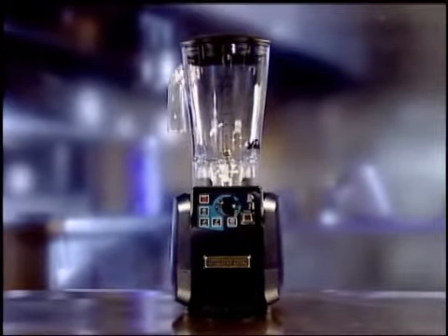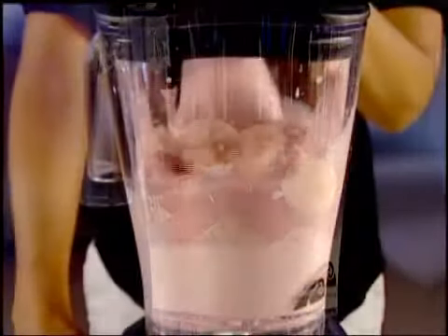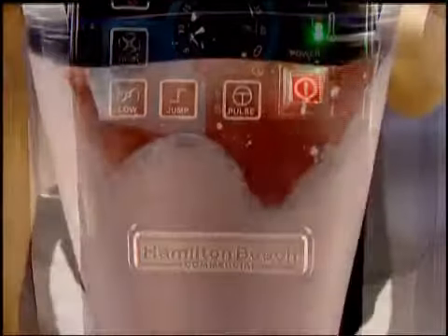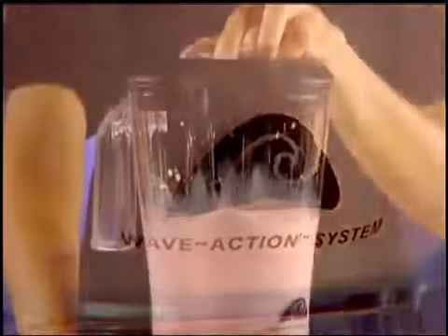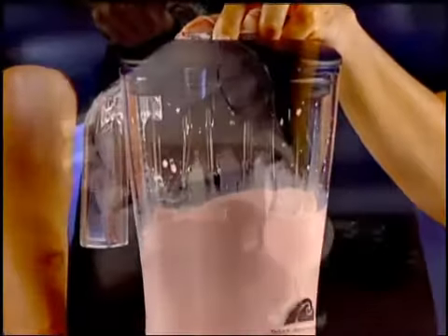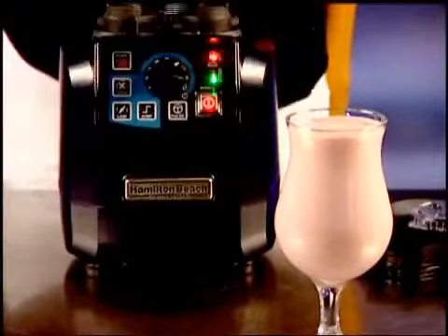Power through the hardest ice and frozen fruit in just 12 seconds with the Tempest High Performance Blender from Hamilton Beach Commercial. Always there, always durable, its patented wave action system delivers perfect frozen drinks, smoothies, and coffee drinks fast, making you look like a pro.